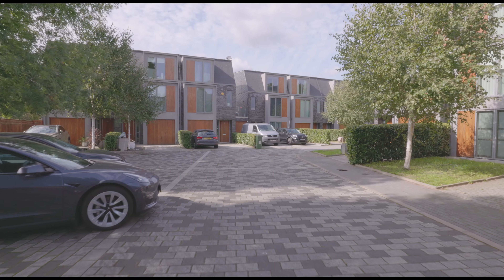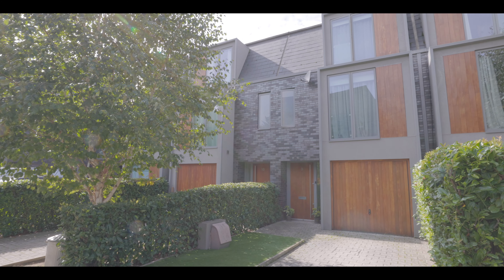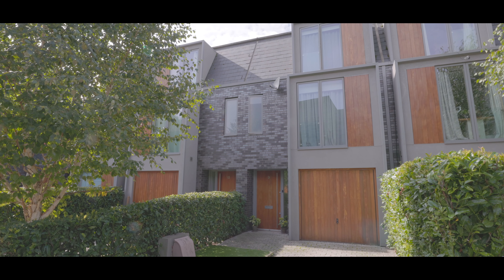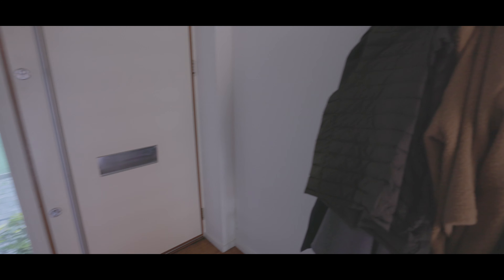Welcome to Greenfield Place in Hayes — an immaculately presented three-bedroom townhouse situated in an exclusive gated development, just half a mile from Hayes train station now servicing Crossrail, with an excellent selection of local schools, amenities, travel links, driveway and on-street parking.